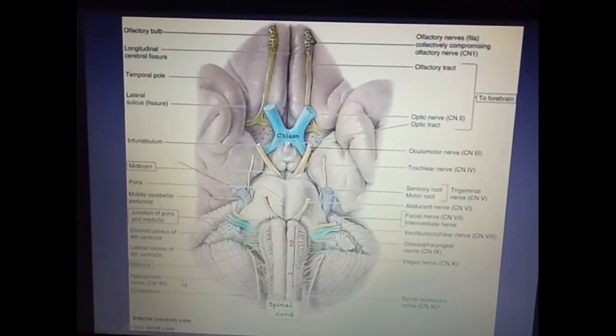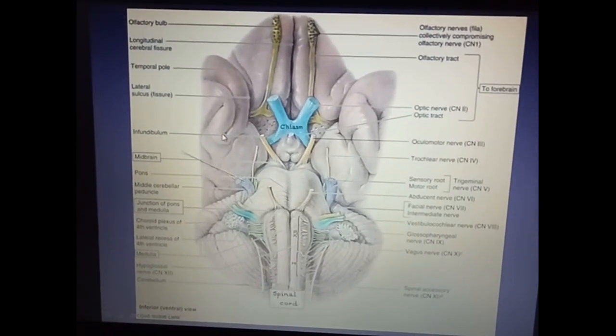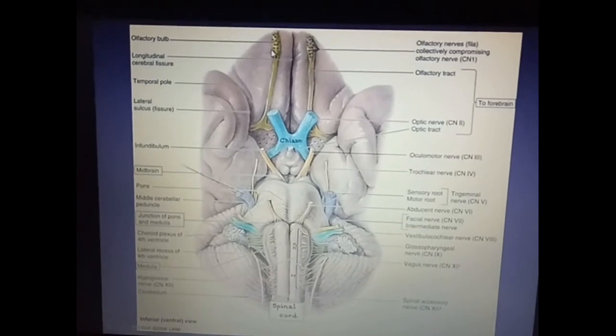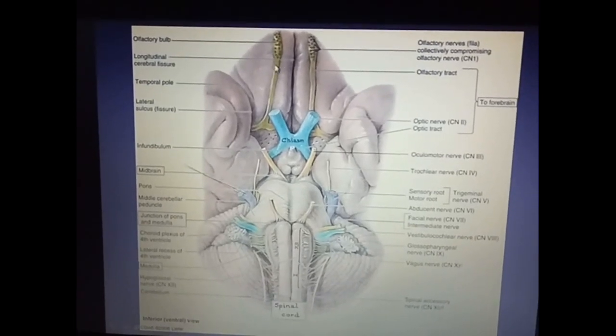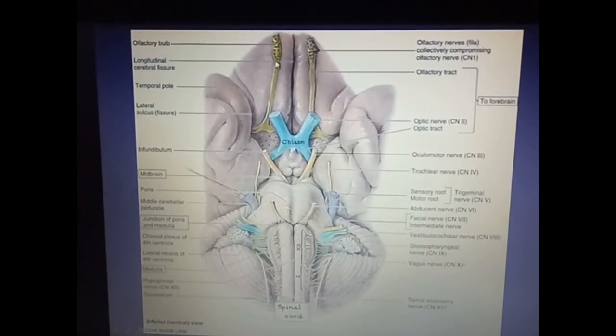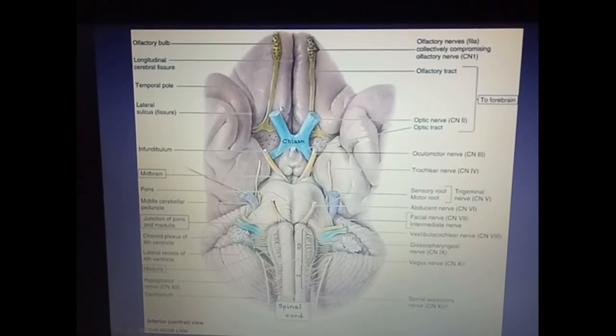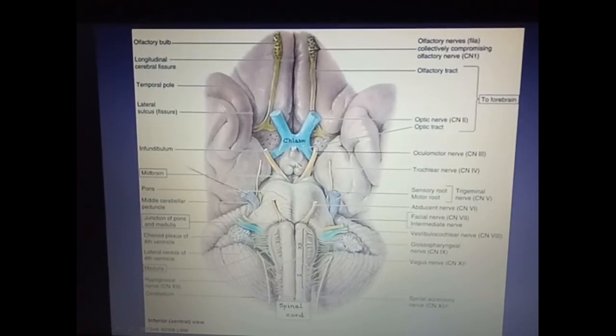This is the inferior view, or the ventral view, or the base of the brain, in which we can see the attachments of the 12 pairs of cranial nerves from front to behind. Out of these, the first two cranial nerves — olfactory and optic — are related to the forebrain, whereas the remaining ten are related to the brain stem.